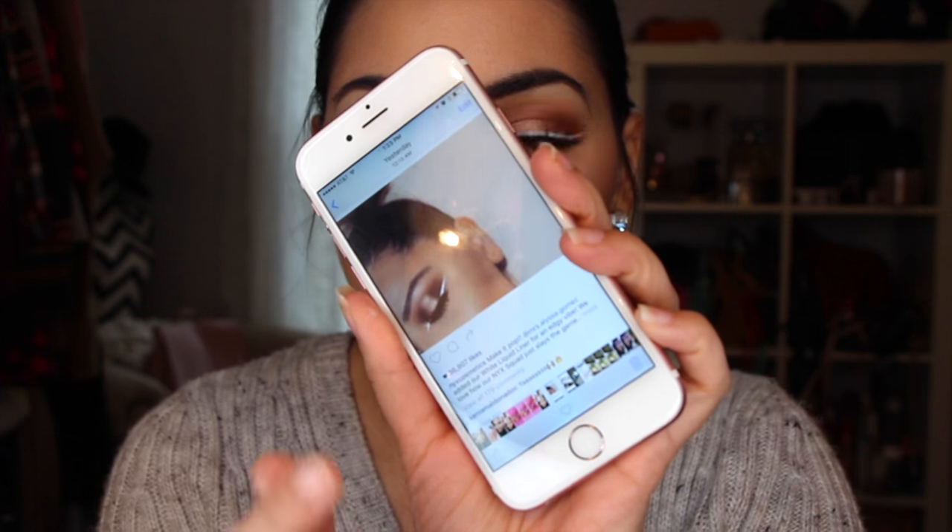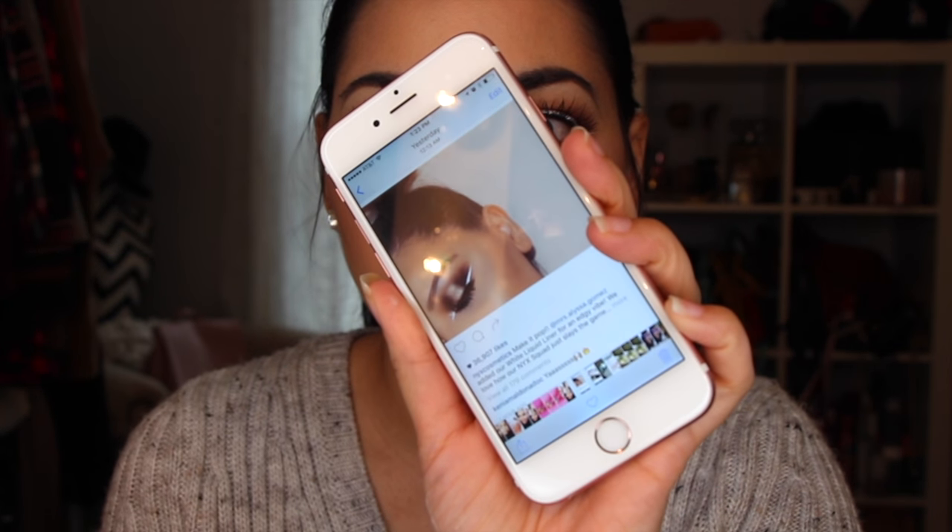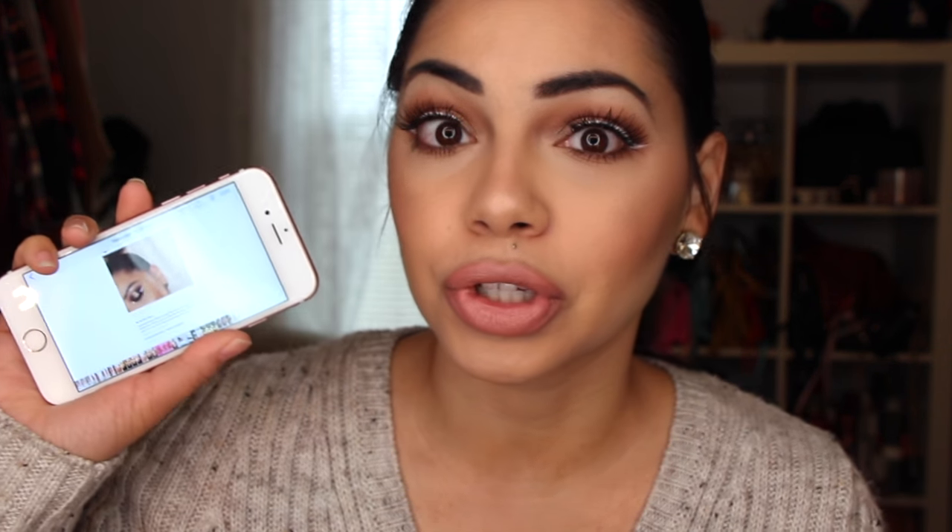This white eyeliner look is completely inspired by an Instagram picture that NYX Cosmetics posted the other day — and that's the picture. Isn't that gorgeous? She had a very gorgeous brown smoky eye with the eyeliner at the end. She probably used a liquid liner, which I don't have. I use a Makeup Forever white eyeliner, but I was so inspired by this look and I just really wanted to recreate it in my style. So yeah, this is not an original — I totally saw this picture and felt completely inspired.